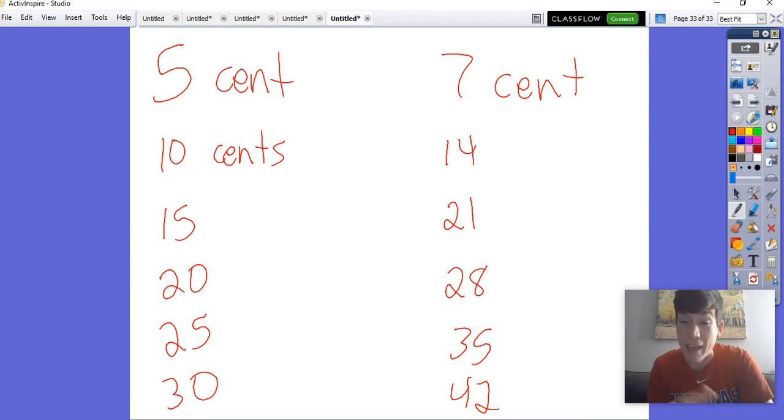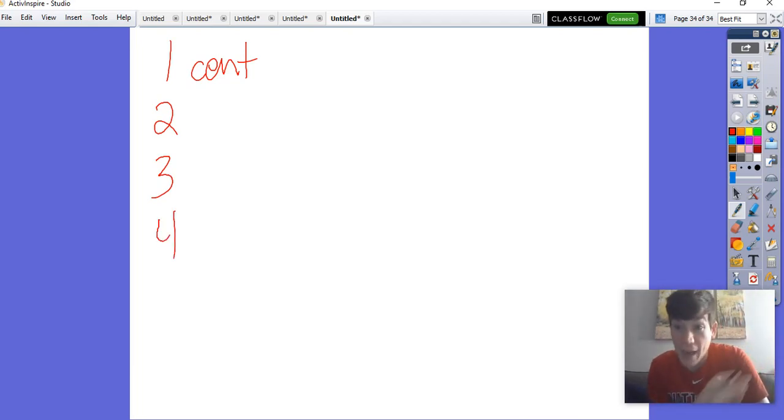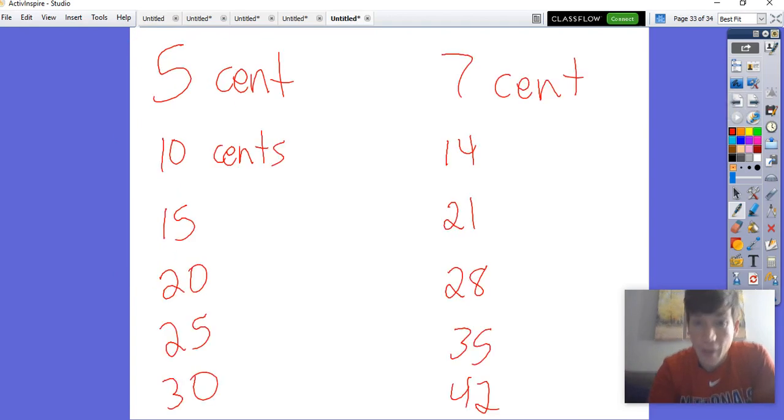Before we talk about combining five and seven-cent stamps, let's look at the impossible values that are the easiest to find. If the smallest stamp I can purchase is five cents, then one cent is not going to be possible — no possible way. Two is not possible, three is not possible, four is not possible. And five cents obviously is possible because we have a five-cent stamp. So all four of those — one through four — are impossible. Every multiple of five would be possible, and every multiple of seven would be possible.